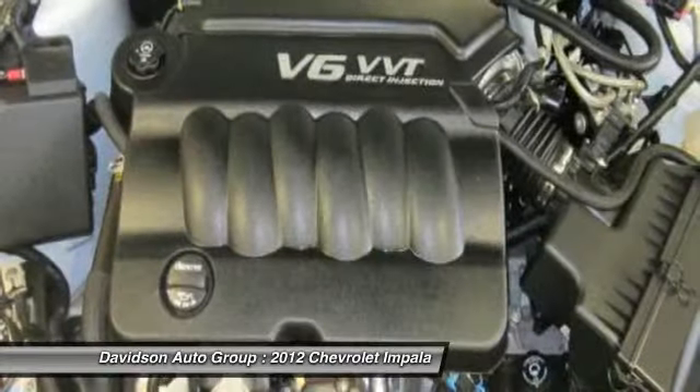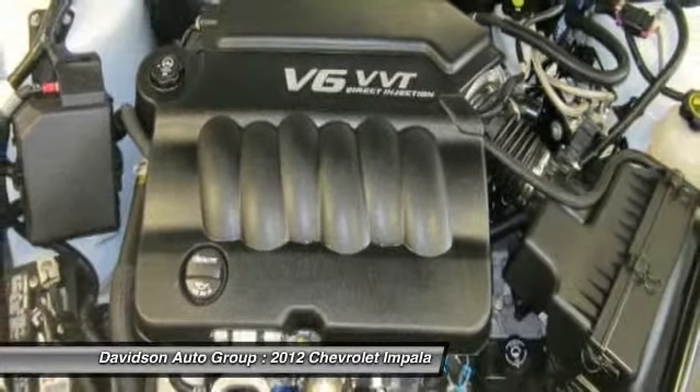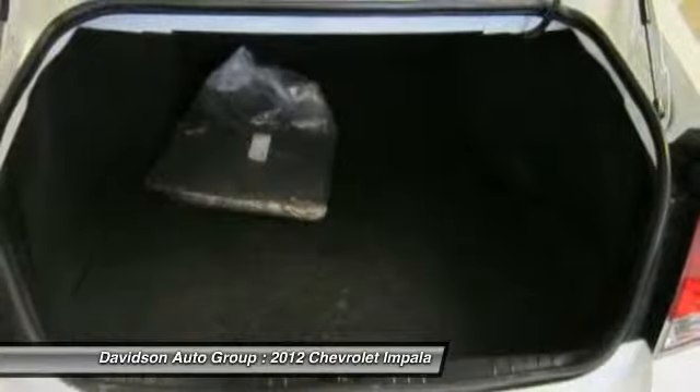Lieutenant Fleet with Summit White exterior and Ebony interior features a V6 cylinder engine with 300 horsepower at 6,500 RPMs.